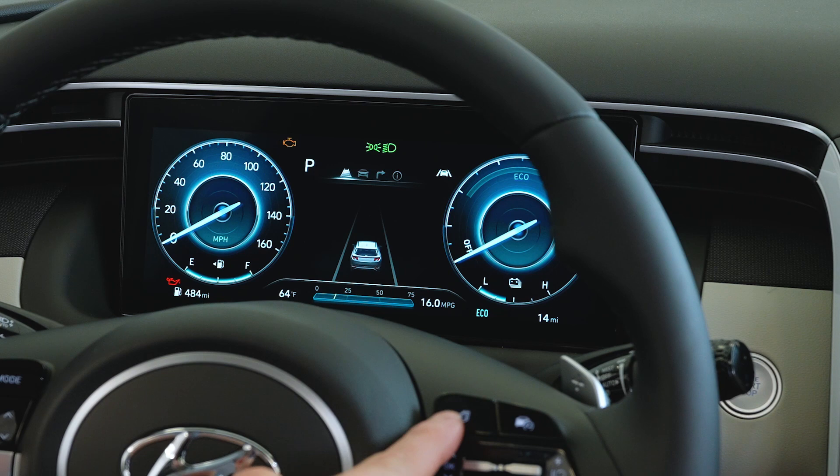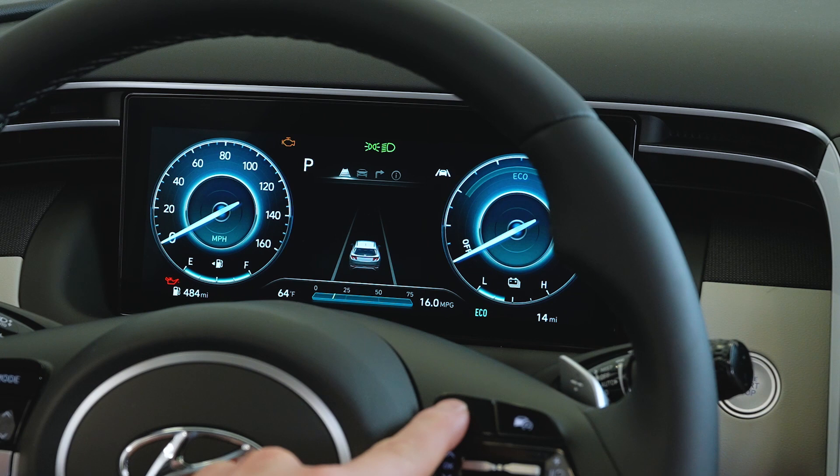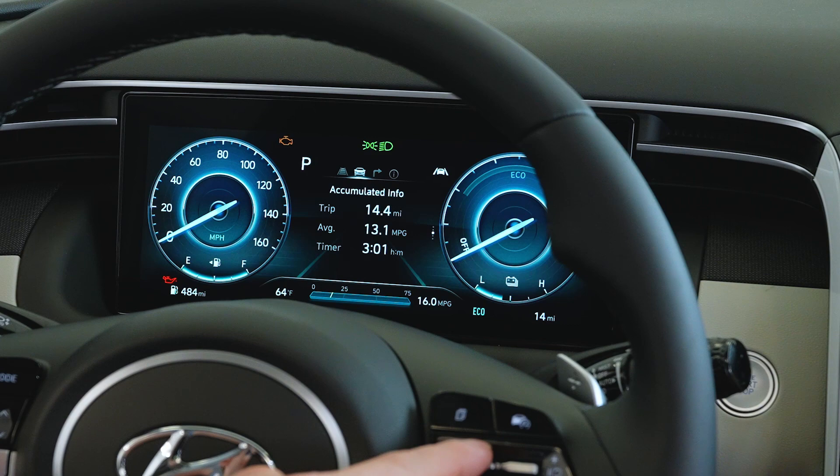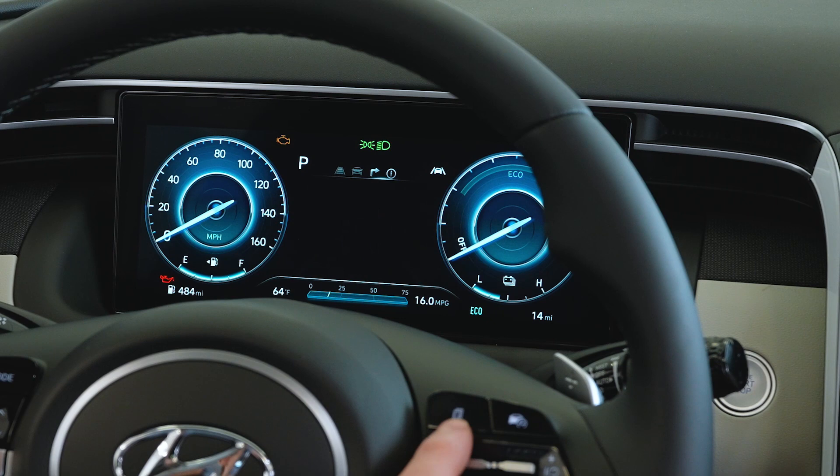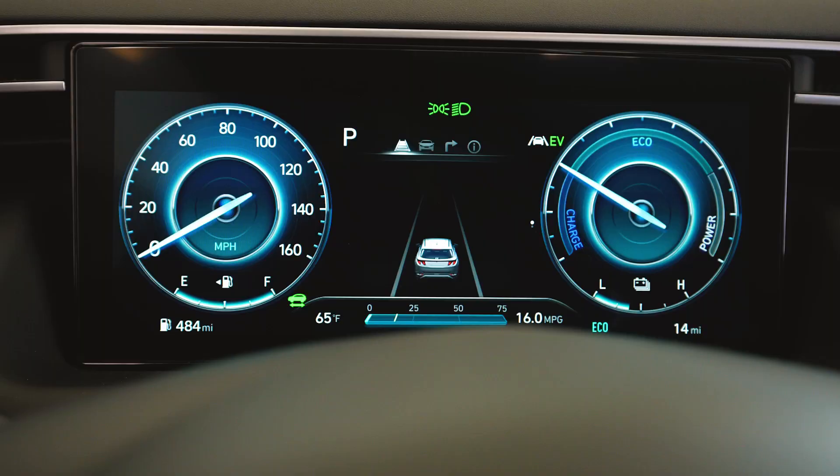Up to the vehicle information center — this is your safety features display, allowing you to see vehicles approaching from the left or the right. Pressing it again lets you look through your energy flow, miles per hour, different drive information, and other accumulated information. We do have a compass, and if you're using the maps or navigation built into the vehicle, it will have turn-by-turn instructions directly in front of you. Lastly, some safety information including engine temperature as well as your tire pressure readout.